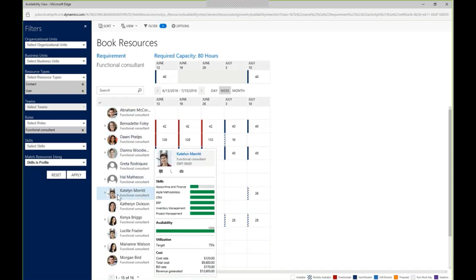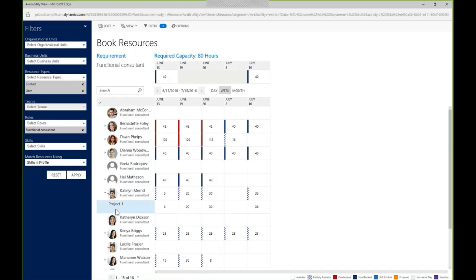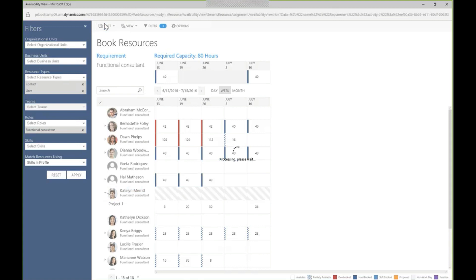Zeroing in on Caitlin — I've worked with her on other projects and I'm comfortable with her. I can see we can make it work the first week and second week, but she's already booked on the last week on project one, which I also manage. I have some flexibility to remove that booking and move her to my project. I'll select Caitlin and book her, which allocates those hours to her calendar and adds her to my team.